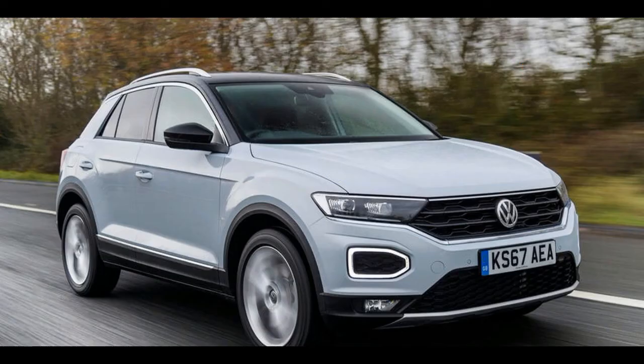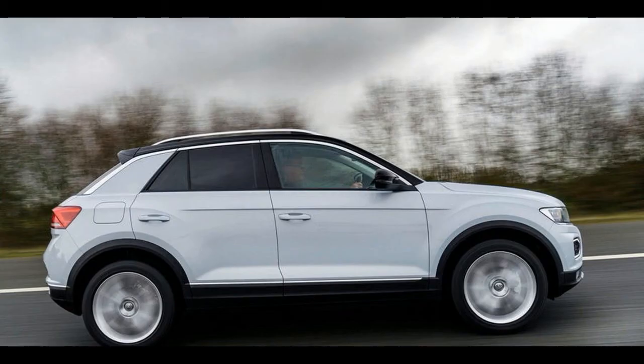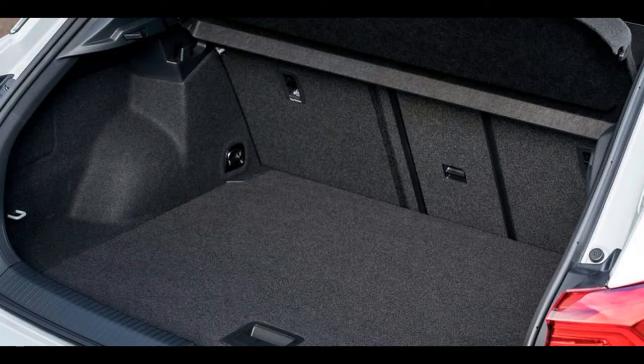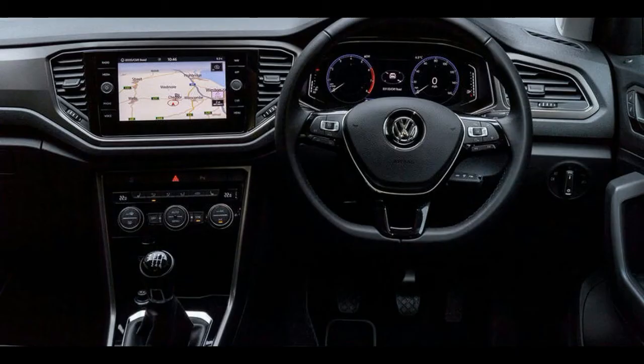On the move, the 1.0 TSI engine provides punchy mid-range grunt and a vigorous three-cylinder tone that, while being low in volume, gives off the aura of a lukewarm hatchback powerplant. Mated to a slick six-speed manual gearbox, it makes the T-Roc, even in this base-spec form, feel somewhat sporty.